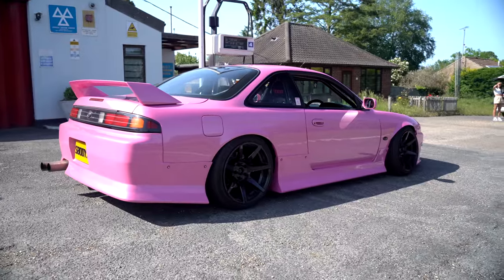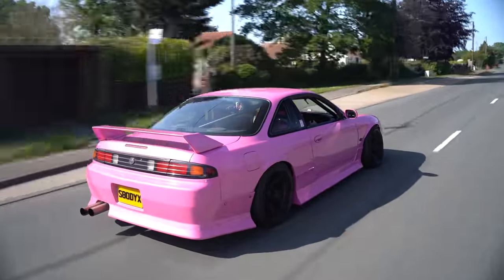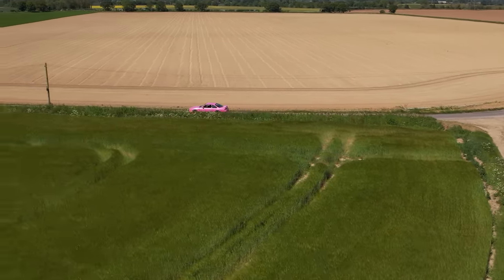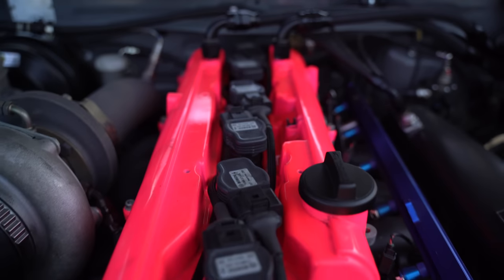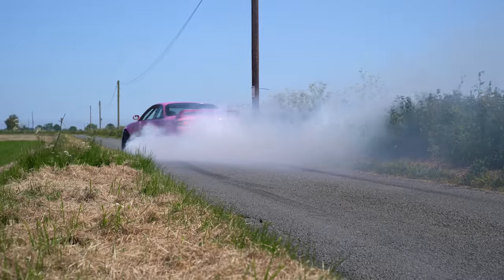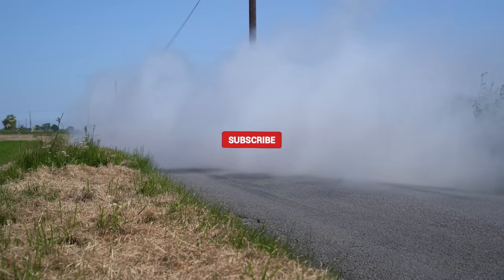In 2023, the S14 has a cult following, and with the SR20 DET being considered by some as God's motor and the worst thing in the entire world to others, the S14 now finds itself powered by motors from other manufacturers. Honda K-Series and Toyota Jay-Z seem to be popular swaps right now, and the potential these have for builders is incredible. Today we look at a 693 brake horsepower 2JZ swap streetcar.